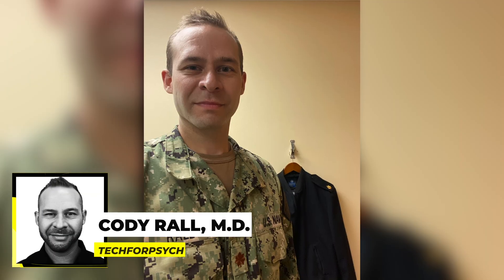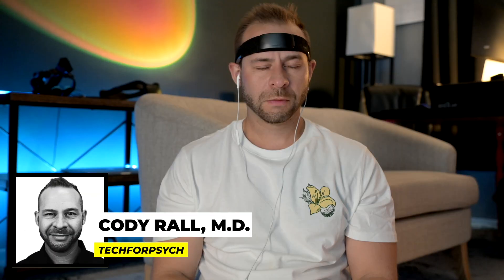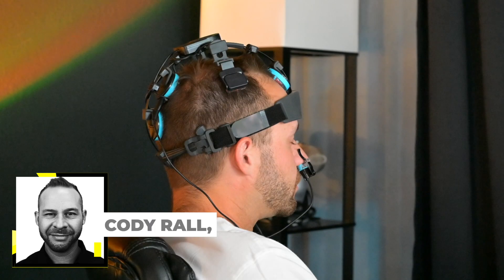Hey, I'm Dr. Cody. I'm a U.S. Navy trained psychiatrist, and I've spent the last 10 years testing what's called neurotechnology and brain optimization tools on myself and my clients.